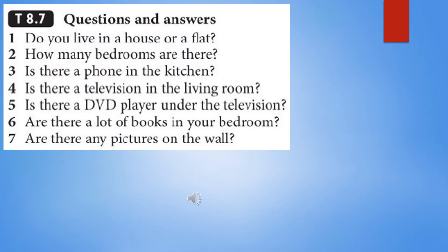TapeScript 8.7: Questions and answers. 1. Do you live in a house or a flat? 2. How many bedrooms are there? 3. Is there a phone in the kitchen? 4. Is there a television in the living room? 5. Is there a DVD player under the television? 6. Are there a lot of books in your bedroom? 7. Are there any pictures on the wall?